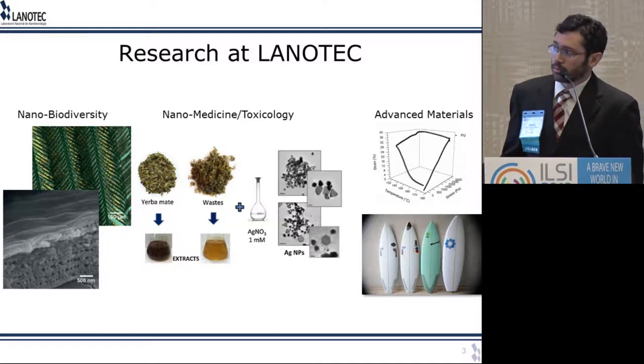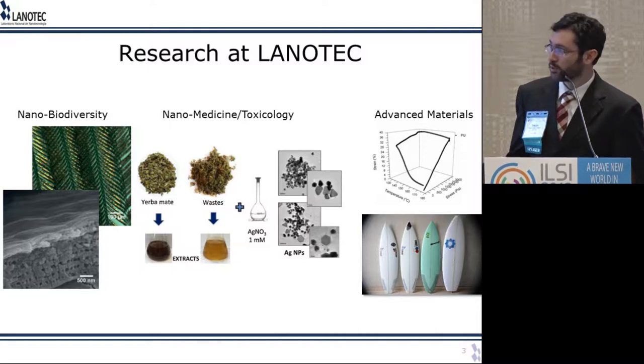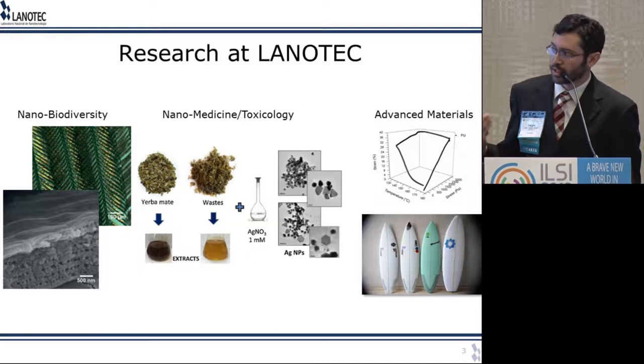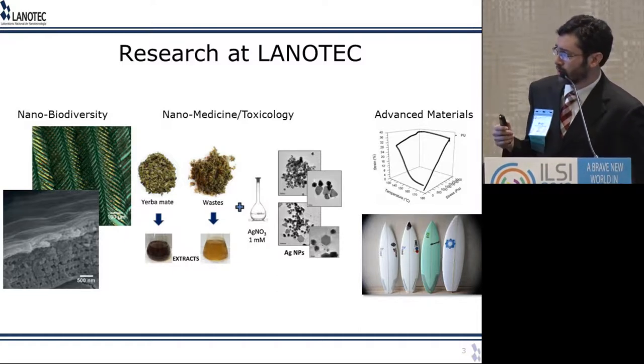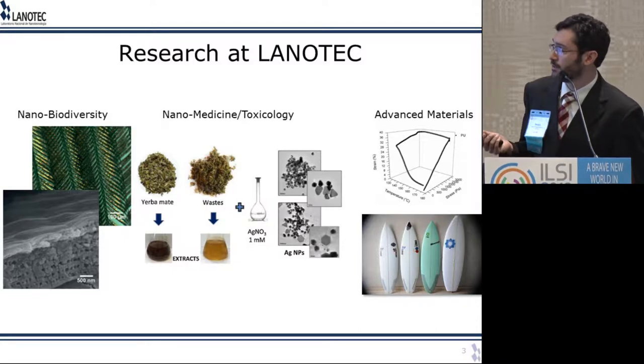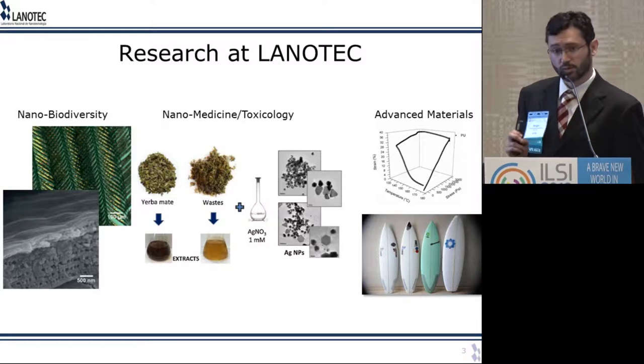At Lanotech, we also care about adding value to waste products, and I'm going to talk about one of these projects. One application of using waste products is to generate nanotechnological materials that can be applied, for instance, in the pharmaceutical industry. We also produce and analyze advanced materials. These surfboards that you see here were actually made bio-friendly — they're made from a polyurethane foam created from a vegetable source.